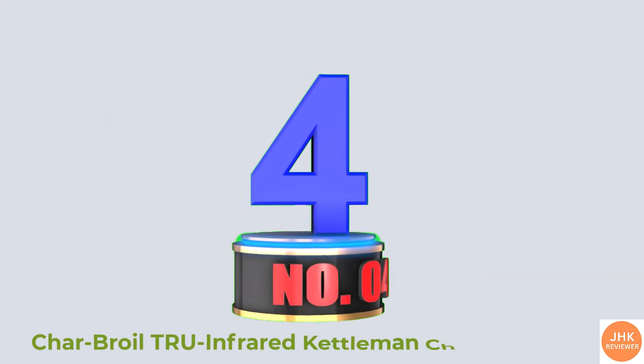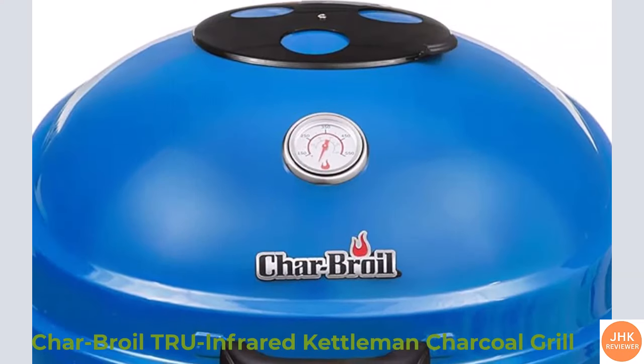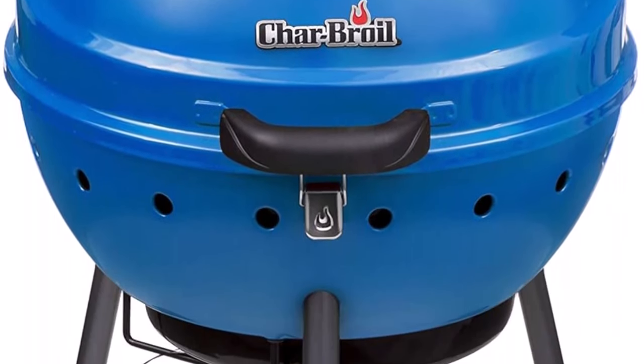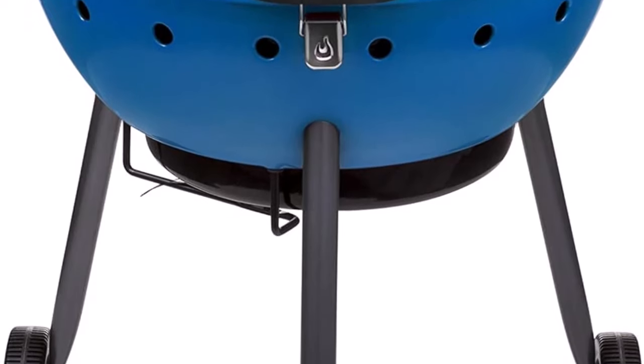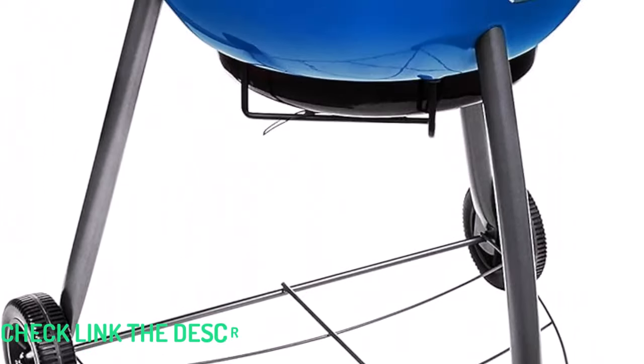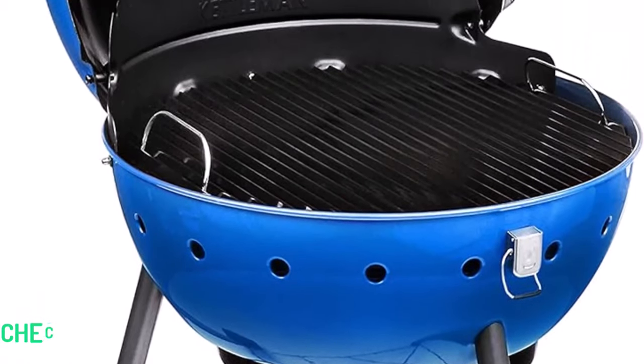Number 4: Charbroil True Infrared Kettleman Charcoal Grill. Infrared grills give you a lot of advantages in grilling — they're more efficient with fuel, they distribute heat evenly, and perhaps best of all, they get hot enough for a picturesque sear. The Charbroil True Infrared Kettleman Grill does all of these, and at a great price.